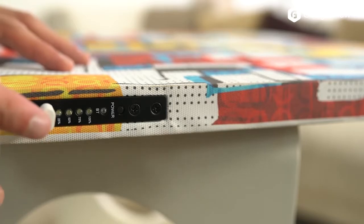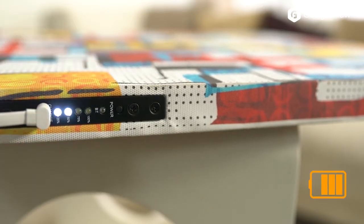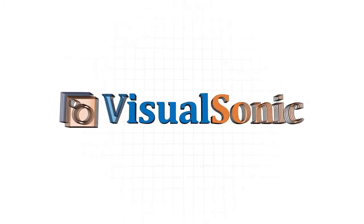Using Bluetooth technology, the patented panel speaker disperses audio into the room. The VisualSonic measures just 25 millimeters thick to rest seamlessly against your wall.